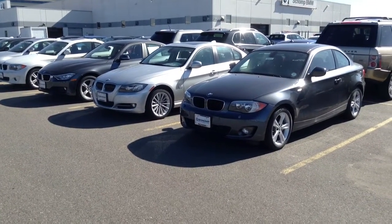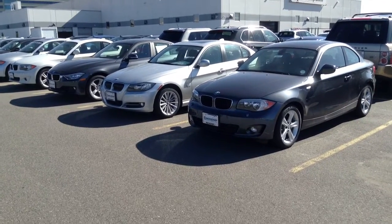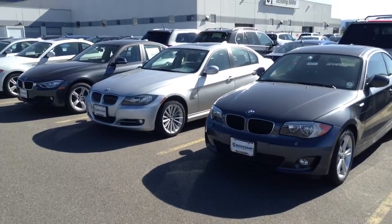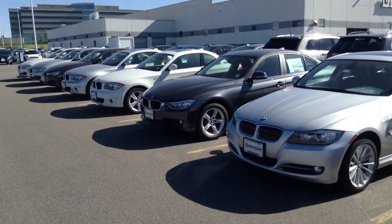Hi, it's Pat Harmon here at Chant BMW. I just spoke with you on the phone regarding BMW 1 Series, and here's just a few of them that we have in our inventory. They come in both a coupe and a convertible style, and come in two engine sizes, the 128 and the 135.